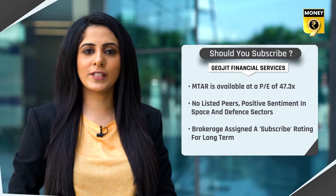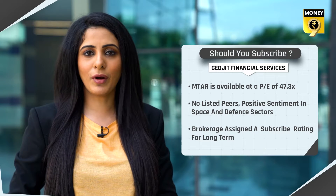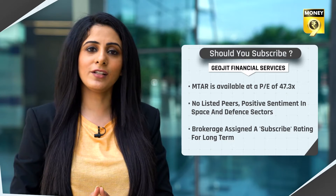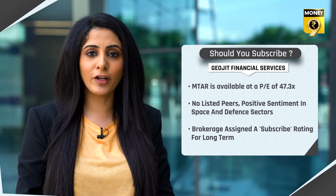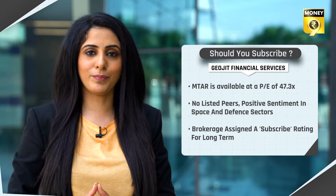Geojeet Financial Services believes that MTAR is available at a PE of 47.3 times, which is aggressively priced. It also says that with no listed peers, positive sentiment in the space and defense sector due to Make in India and Atma Nirbhar Bharat initiatives, and with limited competition for the products they manufacture, the brokerage house has assigned a subscribe rating with a long-term perspective.